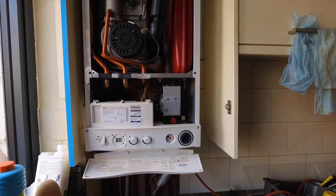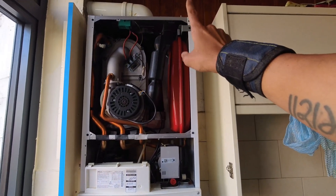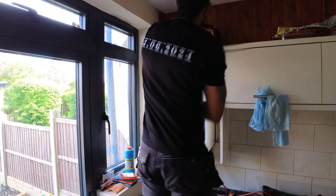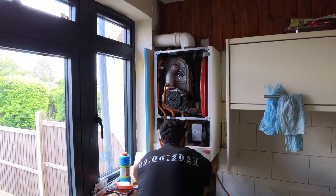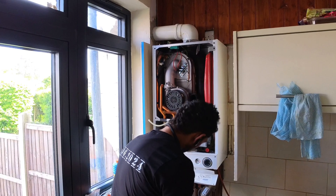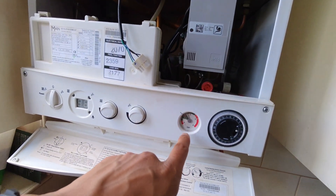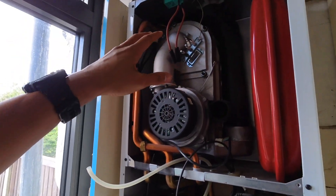I've just drained it out — luckily the kitchen sink is right here. Now I'm going to re-pressurise the expansion vessel, take out the burner and everything, and go from there. The boiler's all back up to pressure, the expansion vessel has been recharged, and the filter has been cleaned out. Now I'm going to start stripping the burner out.